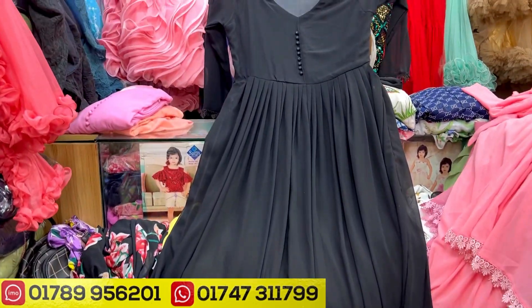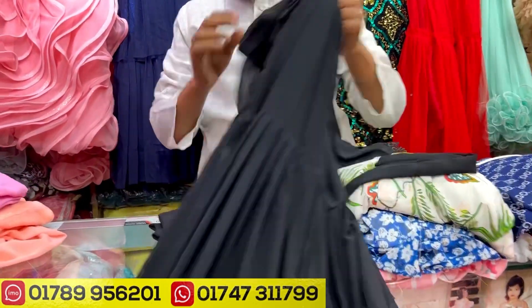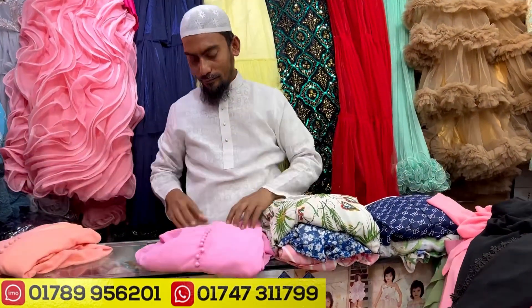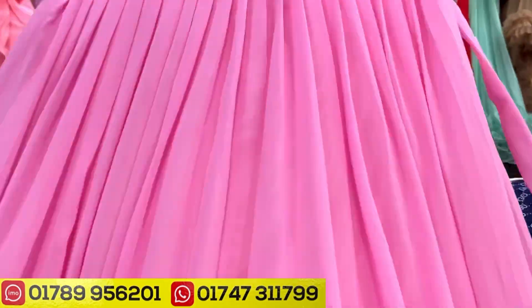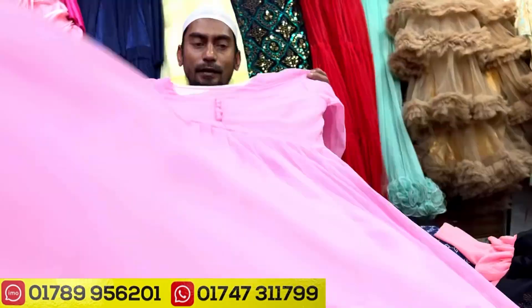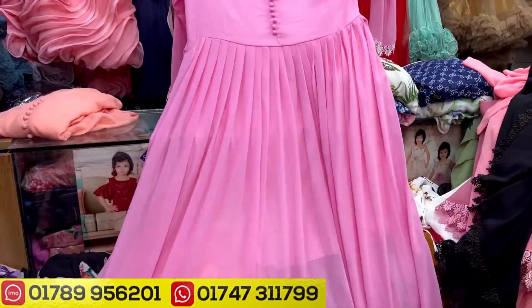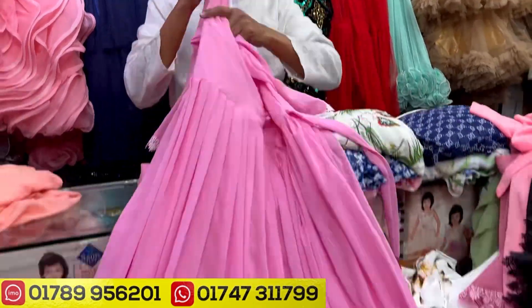Long gown — size 44, sorry, 54. Sizes 54, 54, 52 — same price.